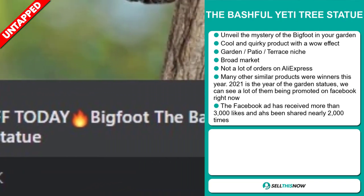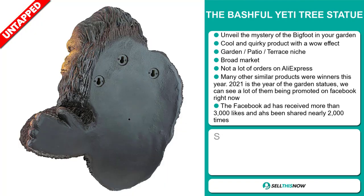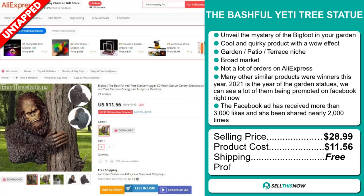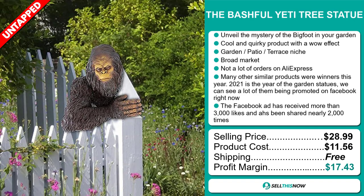The Facebook ad has been shared nearly 2,000 times. The selling price for the Bashful Yeti Tree Statue is just under $29, whereas the product cost is only $11.56. Shipping is completely free, so you're looking at a very good profit margin of $17.43. Sell this now!